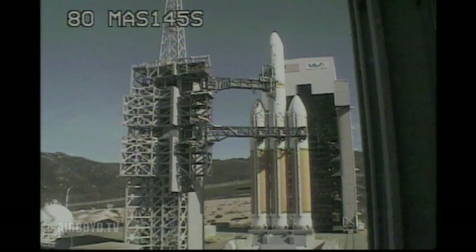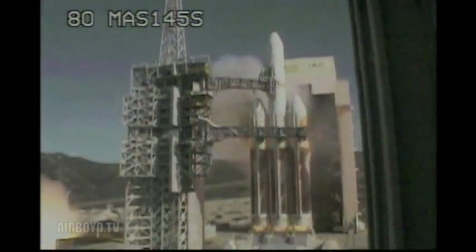12. 10. T-minus 10. 9. 8. 7. 6. 5. 4. 3. We have ignition of the main engines. 1. 0.